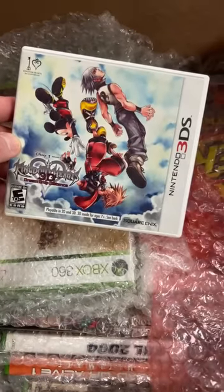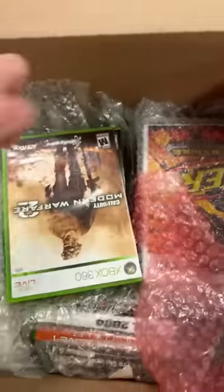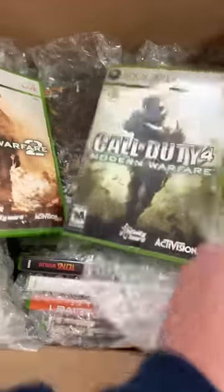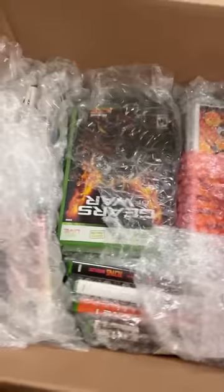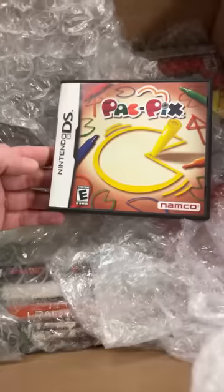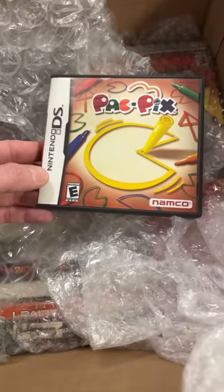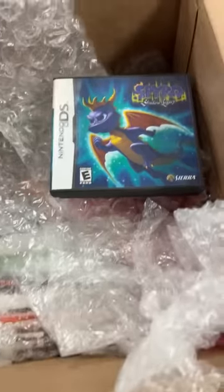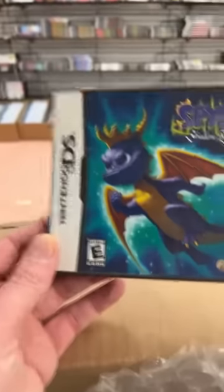For the time being we ship all over the world. We do have all the Donkey Kong games on Super Nintendo. Modern Warfare 2 and 4. We have some Nintendo DS stuff down here.